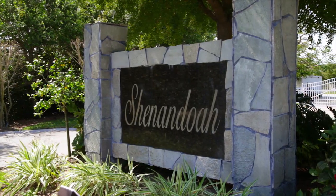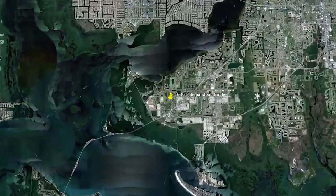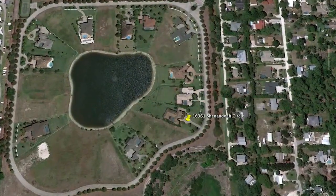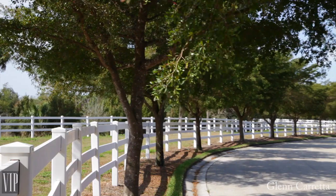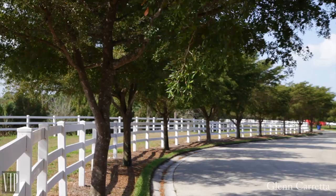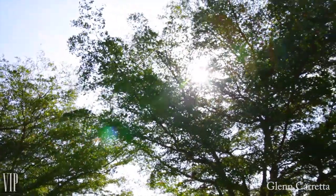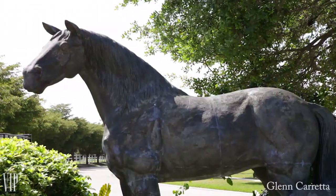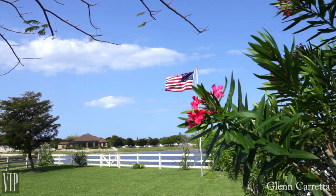Shenandoah is a hidden gem right in the heart of South Fort Myers. It is just west of historic McGregor Boulevard, only five minutes from Sanibel Island. Marked by distinctive white fencing, tree-lined streets with sidewalks, open parcels, and luxury custom homes, this gated community has a real country feel yet is close to all Southwest Florida amenities.